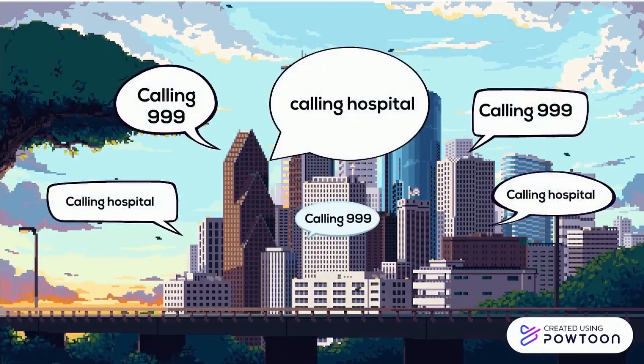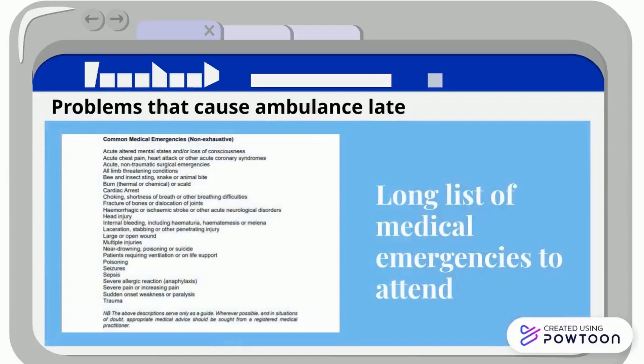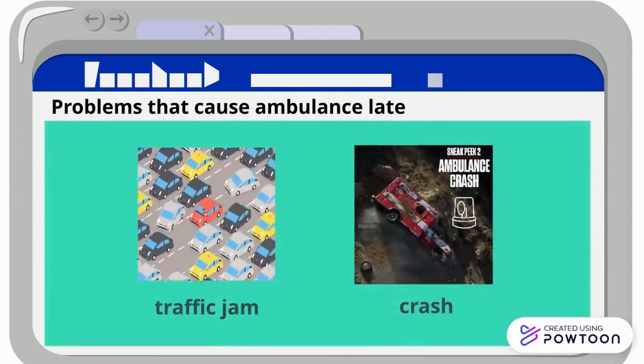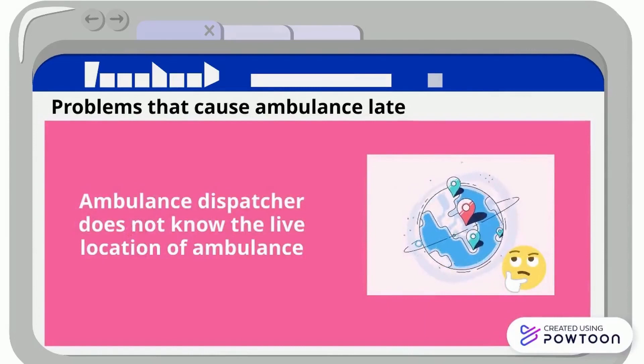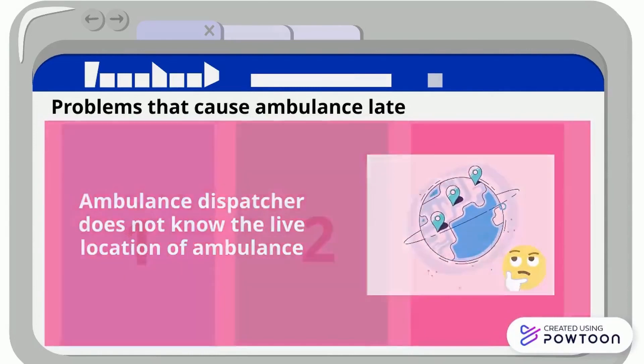It is not entirely their fault as they are busy and have problems like many emergency cases, being stuck in traffic, or crashes as they drive fast. And lastly, the dispatcher does not know the live location of the ambulance to dispatch it to the nearest scene.